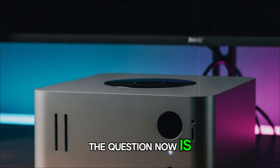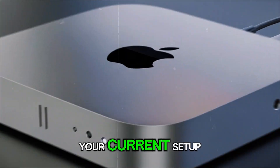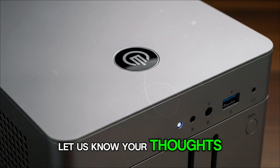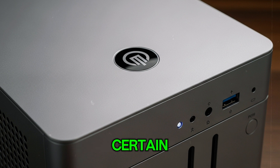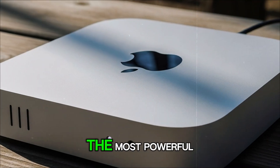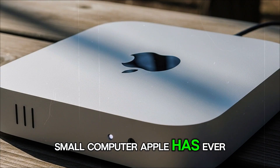So the question now is: are you planning to upgrade when it arrives, or are you sticking with your current setup? Let us know your thoughts, because the hype is only going to grow as we get closer to launch. And one thing is certain — the next Mac Mini is coming, and it might just be the most powerful small computer Apple has ever built.